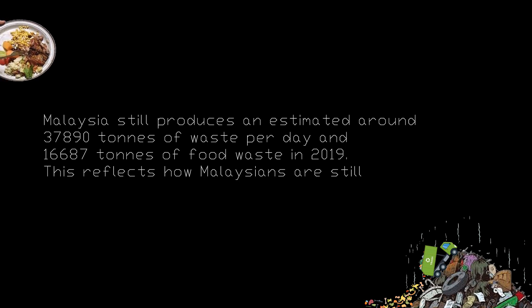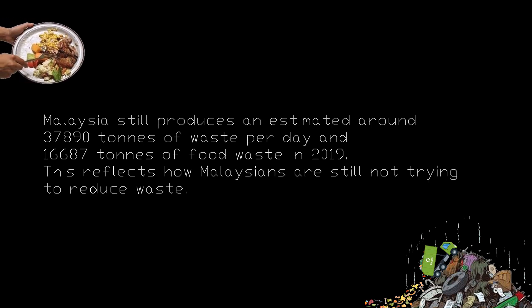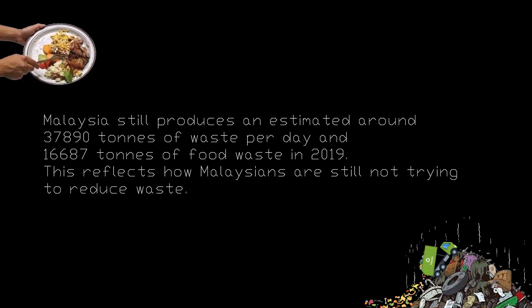Malaysia still produces an estimated 37,890 tons of waste per day and 16,687 tons of food waste in 2019. This reflects how Malaysians are still not trying to reduce waste.